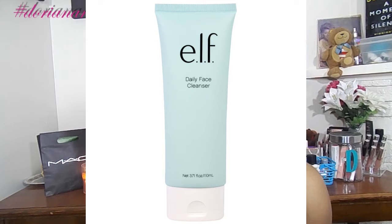My next item is also from Target on clearance. This is the e.l.f. Daily Facial Cleanser. I have used this before in my nighttime skincare routine. My cleansers were getting low so I picked this one up again — it's a good cleanser and it's only four dollars.